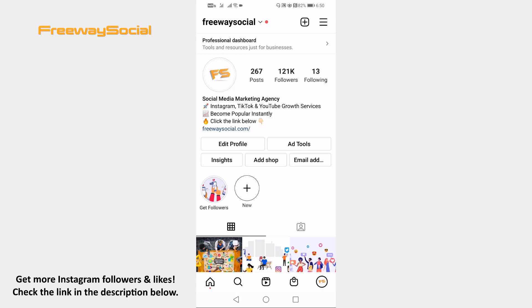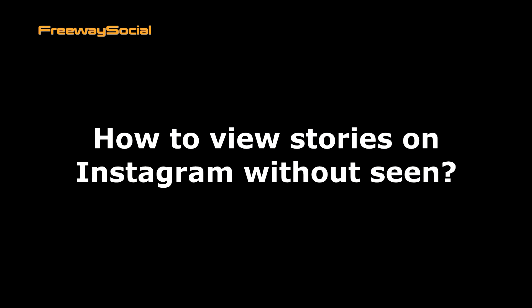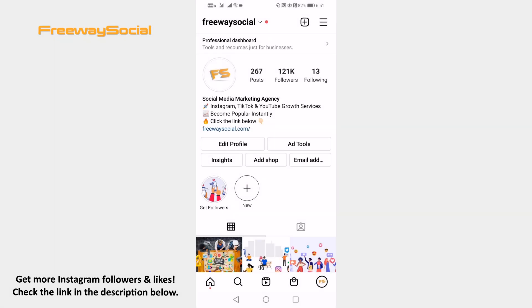Hey guys! This is Thomas from FreewaySocial.com and in this video I will show you how to view stories on Instagram without seeing. Simply follow these steps and you will learn how to do it.